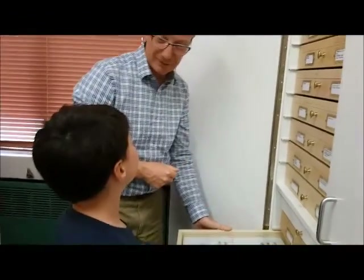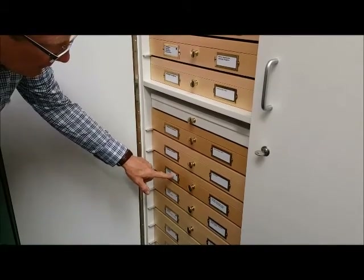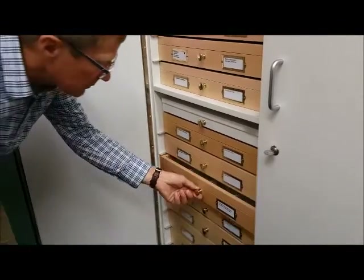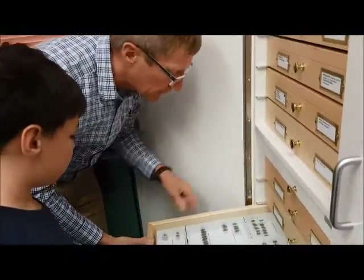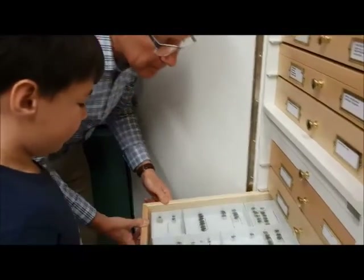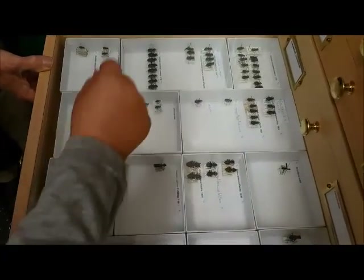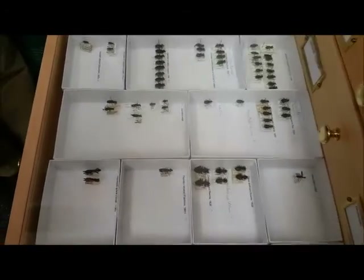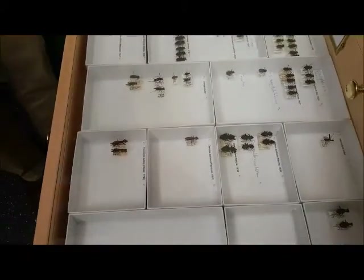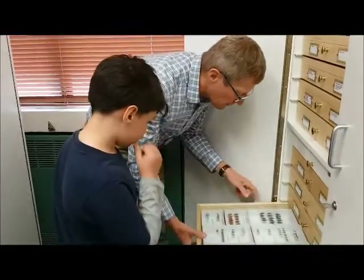Now this is Cicindelinae — the name for tiger beetles — and these are ones from different countries, so we'll see what they look like. They look quite different altogether. There's a very cool green one here. They're huge compared to the New Zealand ones. That one looks like someone's gone and painted yellow stripes on the edge. Those ones look like black praying mantises. They're strange, aren't they?